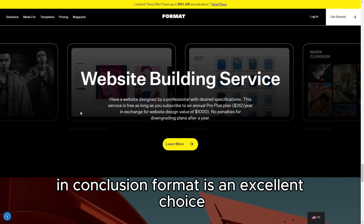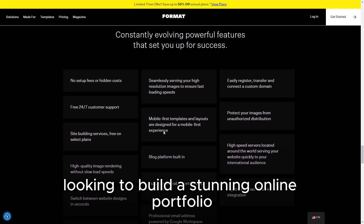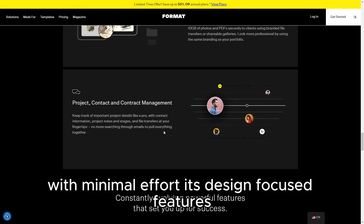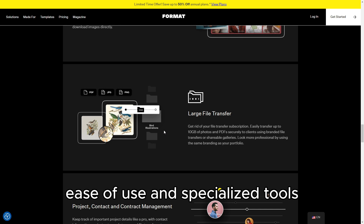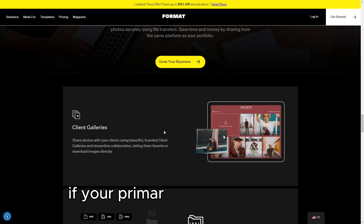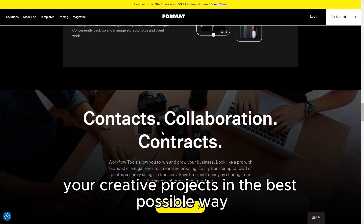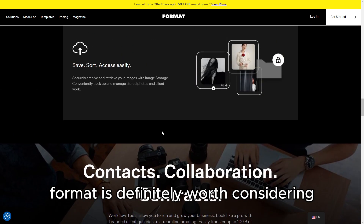In conclusion, Format is an excellent choice for creative professionals looking to build a stunning online portfolio with minimal effort. Its design-focused features, ease of use, and specialized tools make it a standout option for showcasing visual work. If your primary goal is to display your creative projects in the best possible way, Format is definitely worth considering.